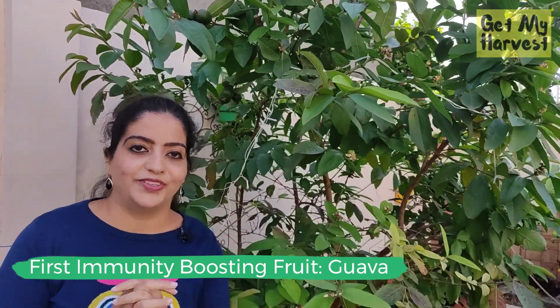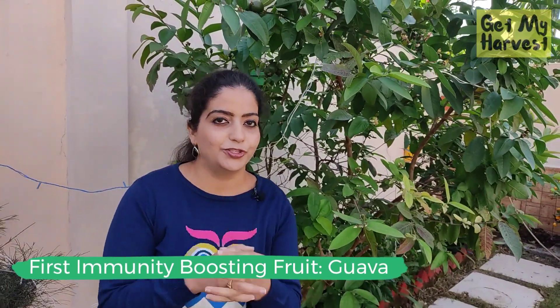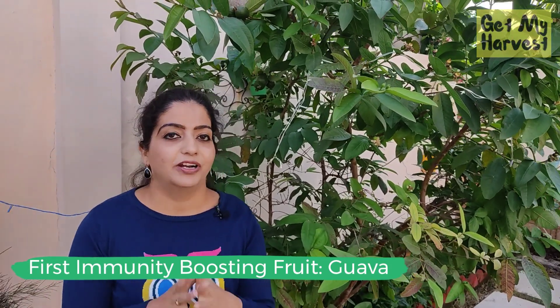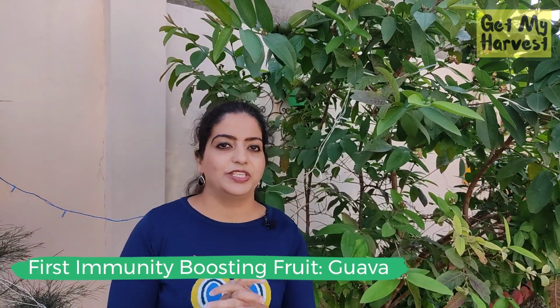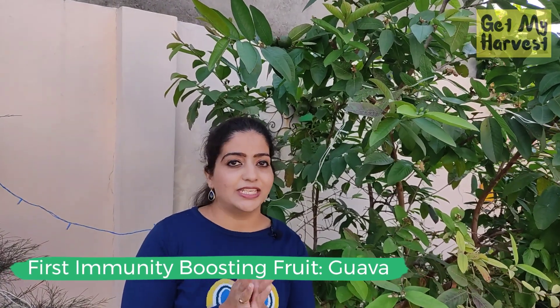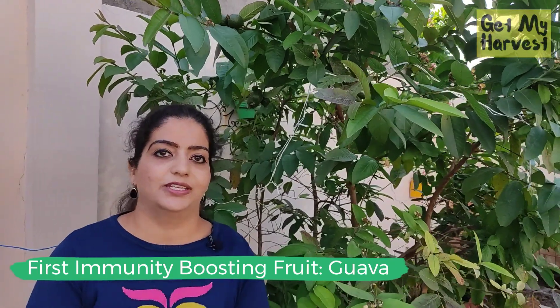In order to take care of this tree, I usually loosen the soil when the flowering is about to happen and fertilize it naturally using either dry cow dung or plant feed. I also make sure that the tree is trimmed after I have harvested the guavas, so I don't want it to grow too big.